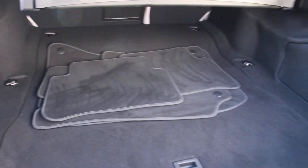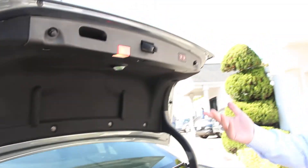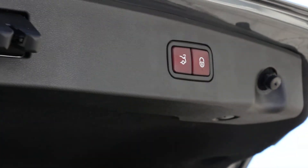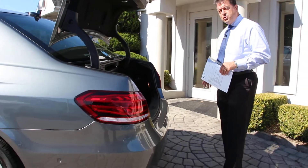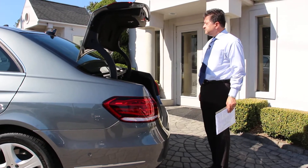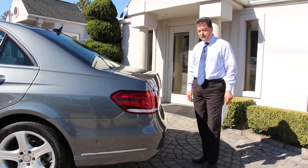As part of the keyless go package, when you want to close the trunk again you can either press one of the two buttons to close the trunk, or better yet you can simply use the same foot motion under the trunk area to close the trunk — pretty cool feature.